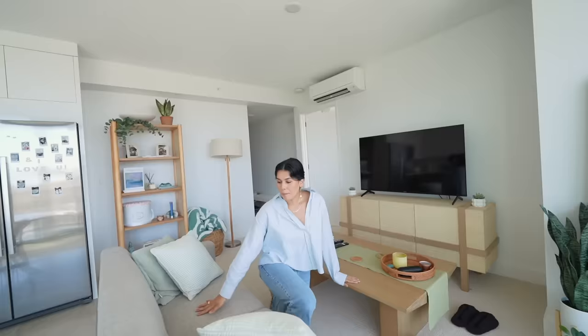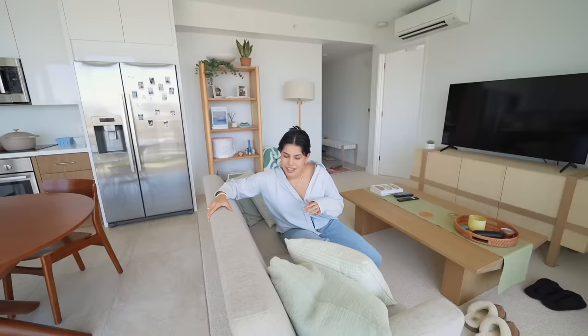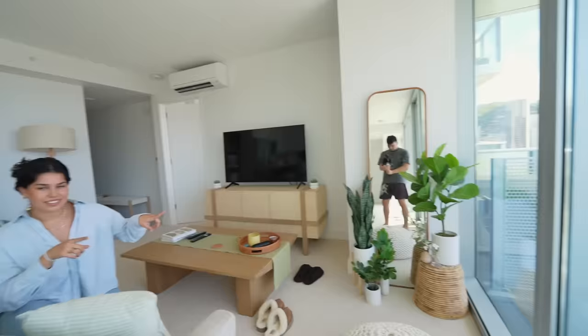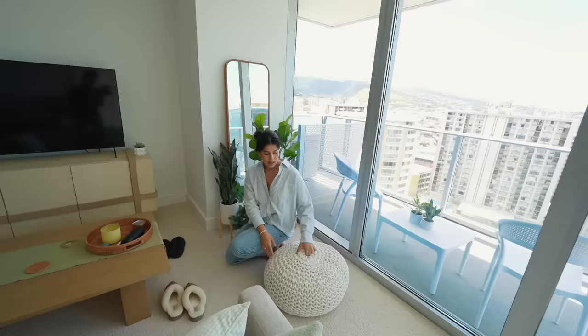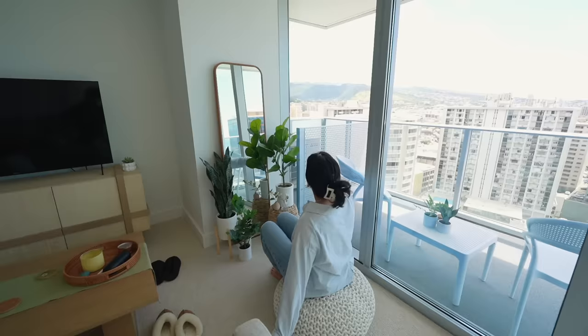My couch is from West Elm and it's really adorable — since I'm tall I can't comfortably lay across the whole thing, but it works for the space. The greens tie in nicely throughout this living room area. This is probably one of my favorite parts of my apartment — my little mirror lined with fake plants, all from Target. They don't look too fake. I have this little bean bag next to it and I'm constantly sitting on it. It's just such a cute little area next to the big windows, and that's pretty much it for the living room.